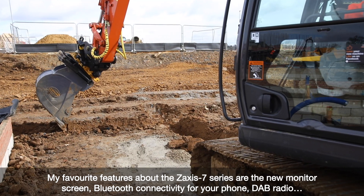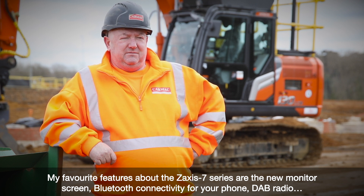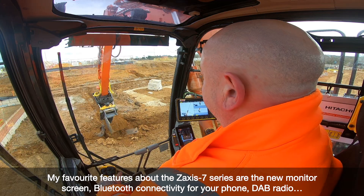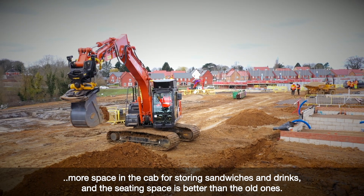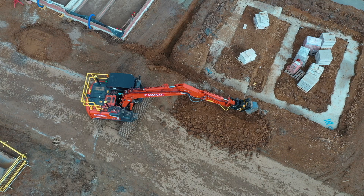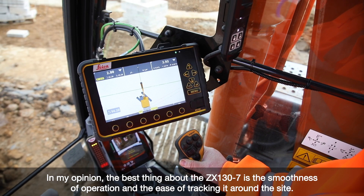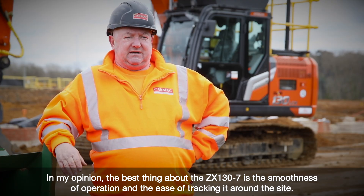My favourite features about the Zaxis 7 Series are the new monitor screen, Bluetooth connectivity for your phone, DAB radio, more space in the cab for storing sandwiches and drinks, and the seat and space is better than the old models. In my opinion the best thing about the ZX130 is the smoothness of operation and the ease of tracking it around the site.